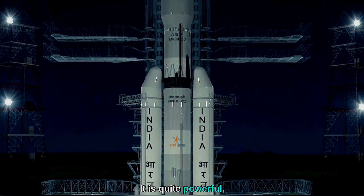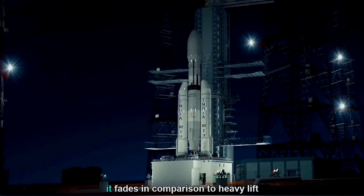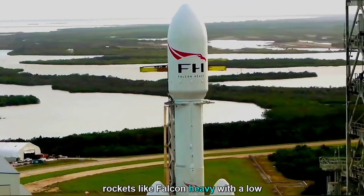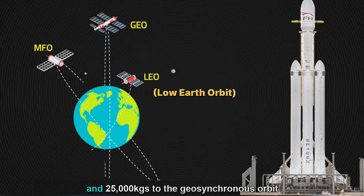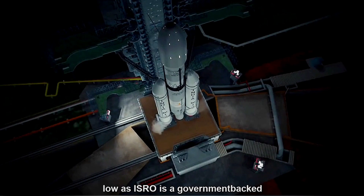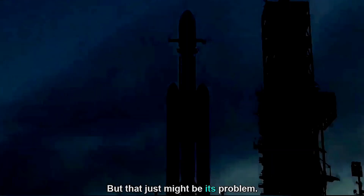It is quite powerful, for which many praises have been given to ISRO, but in reality it fades in comparison to heavy lift rockets like Falcon Heavy, with a low Earth orbit capacity of 63,800 kg and 25,000 kg to geosynchronous orbit, which makes GSLV Mark III's capacity look quite low, as ISRO is a government-backed organization. But that just might be its problem.